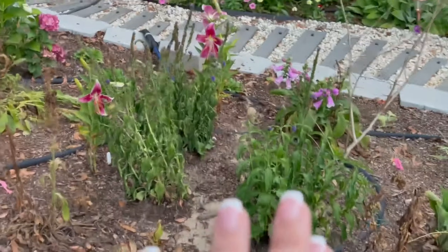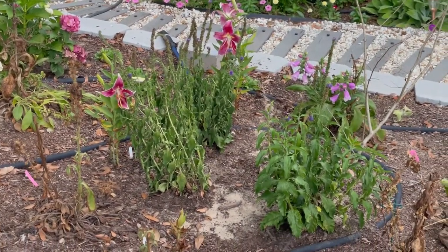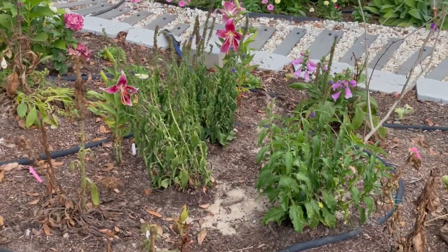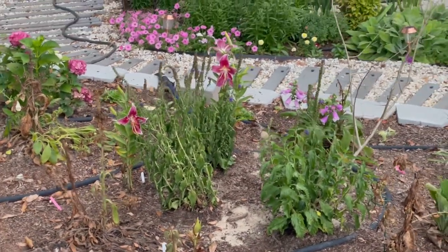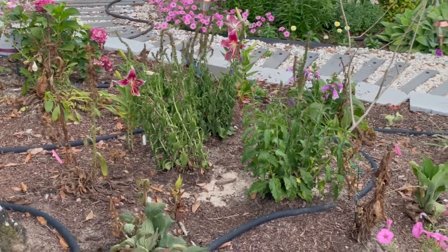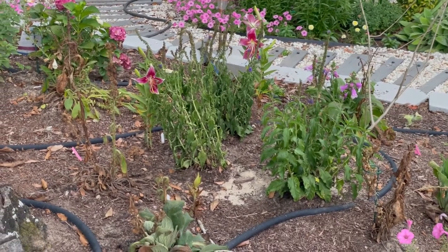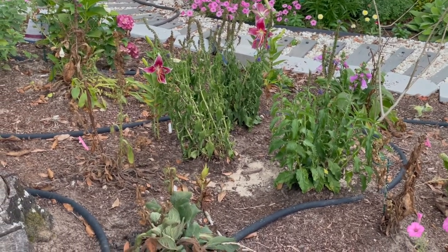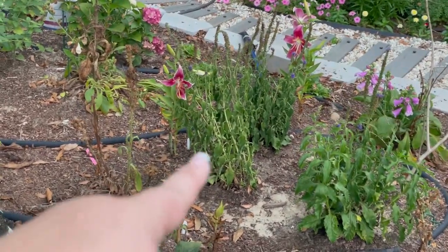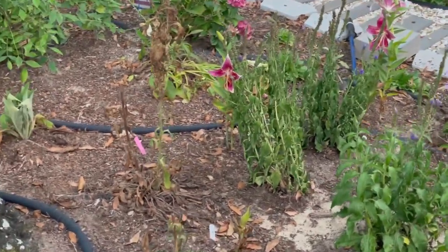My veronica — now veronica is a perennial, so it will come back next year as long as I can keep it alive, and it will be much better established so it will be able to withstand these heat waves. Veronica doesn't really like the heat, which is why I planted it in the shade under this tree in the first place. If I can keep it alive this year, next year it will thrive, but this one in particular is just not super happy with its life right now.